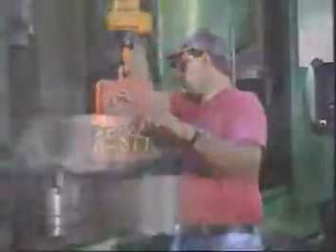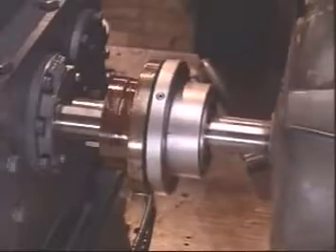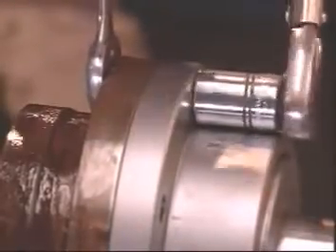Manufactured to AGMA standards, all Falk steel mill gear couplings are half for half interchangeable with all other industry standard gear couplings, making them a readily available replacement option for any failed coupling half, including expensive metal seal designs.